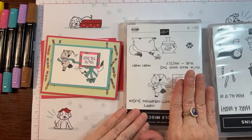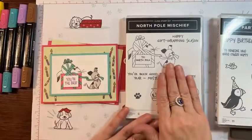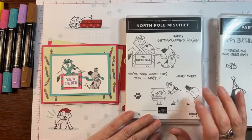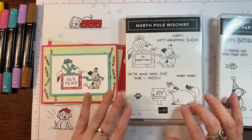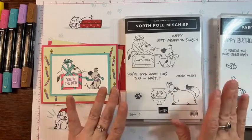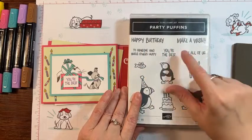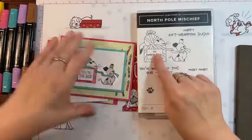Okay, so this is the set we're going to use today — actually two sets. I have them upside down but I turned the camera around, so now I can stamp like normal with you guys. I love this North Pole Mischief. I love cats, obviously, so that makes me want to use this all the time. I actually had a Siamese cat before, and this reminds me a little bit of a Siamese cat. You could technically make it any kind of cat you wanted.